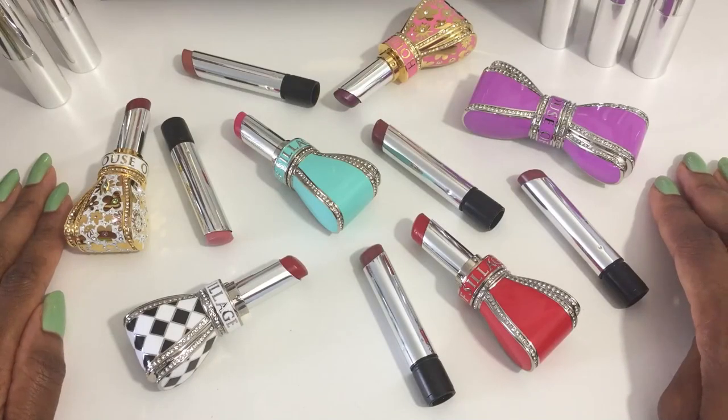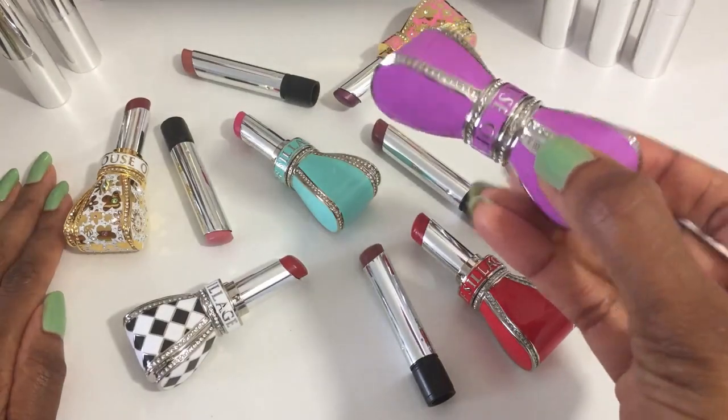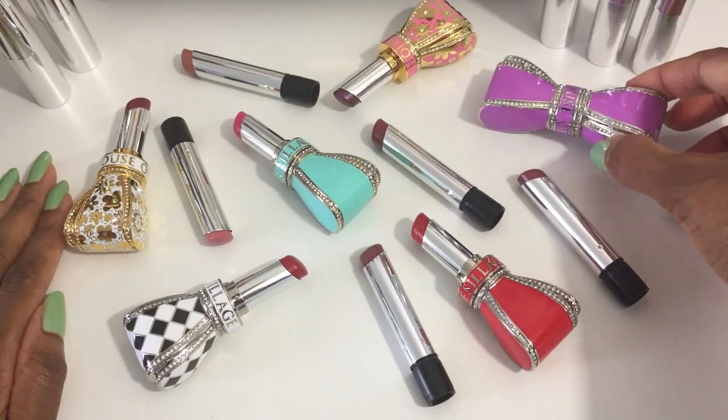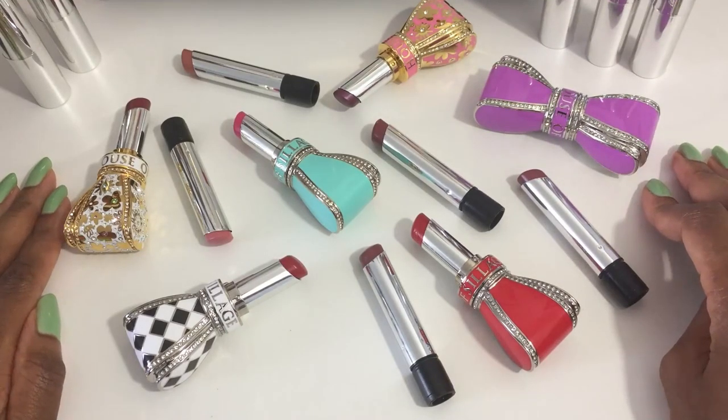There you have it — those are the swatches from all ten House of Siage lipstick colors in my collection. I'll have to figure out which of the new mauve shades to put into my new lavender case. I hope you found these swatches helpful. Please like, comment, subscribe, and hit the notification bell. Thanks for watching. Bye!